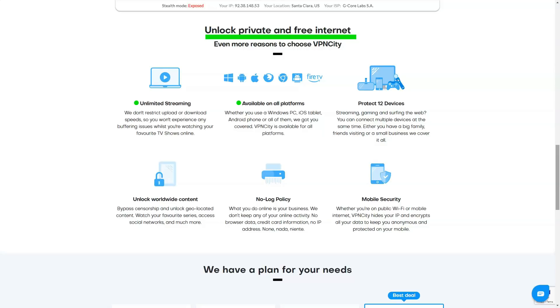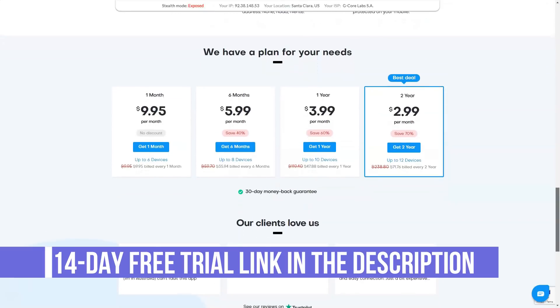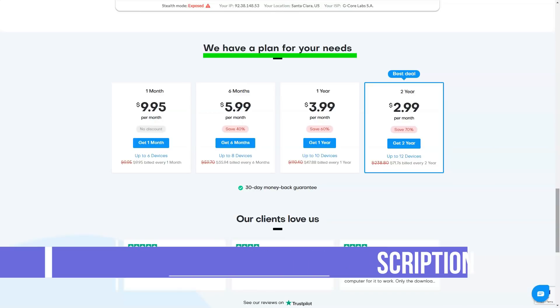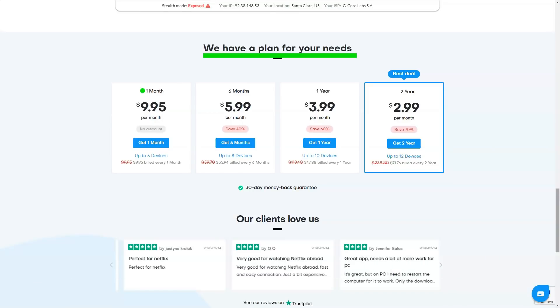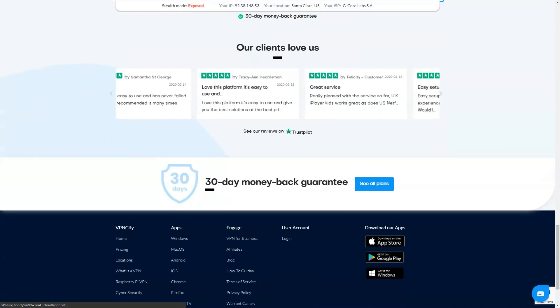VPN City offers dedicated apps for Windows, Mac, Android, and iOS, as well as Chrome and Firefox extensions, and setup guides to make the service work with game consoles, Raspberry Pi, and more. If you regularly run into the concurrent connections limit of an existing VPN, good news: VPN City supports up to 12 concurrent connections depending on your plan.